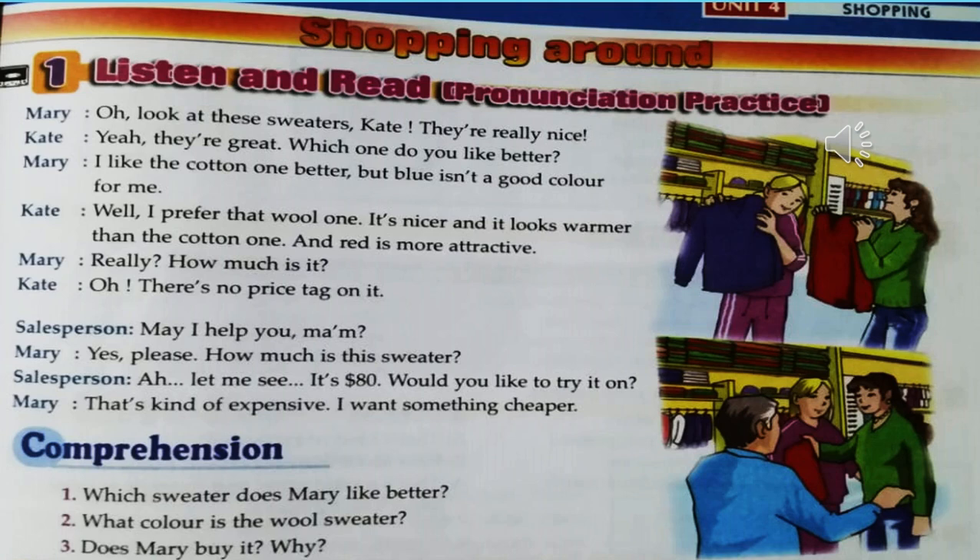'May I help you, ma'am?' 'Yes, please. How much is this sweater?' 'Let me see — it's eighty dollars.' 'Would you like to try it on?' 'That's kind of expensive. I want something cheaper.'